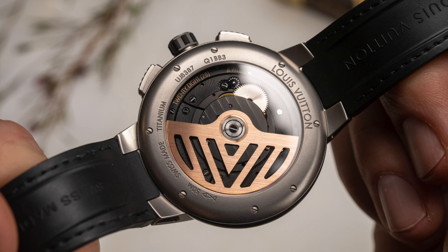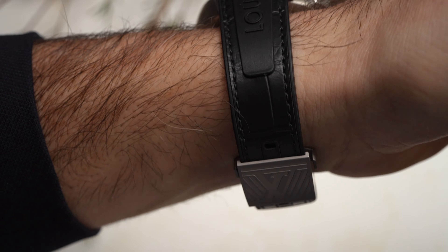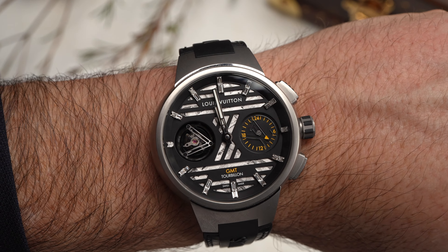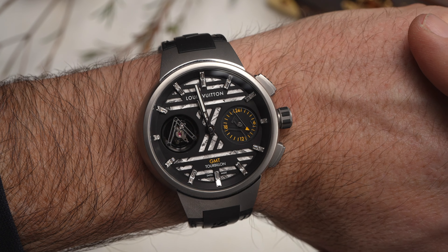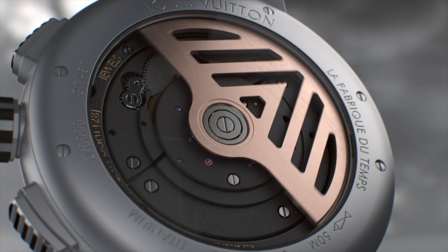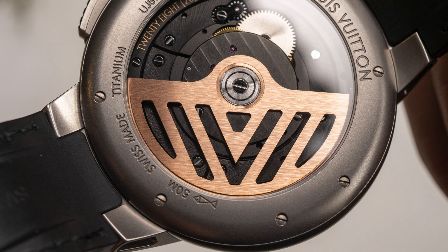The automatic movement with 65 hours of power reserve is also exhibited on the caseback. The LV-82 movement has been given a future-forward aesthetic, forgoing traditional decorations and instead blackened with blasted and circularly brushed surfaces. For both an added visual pop and added winding efficiency, the movement utilizes a pink gold rotor, decorated with a linear brush and open-worked V logo motif.